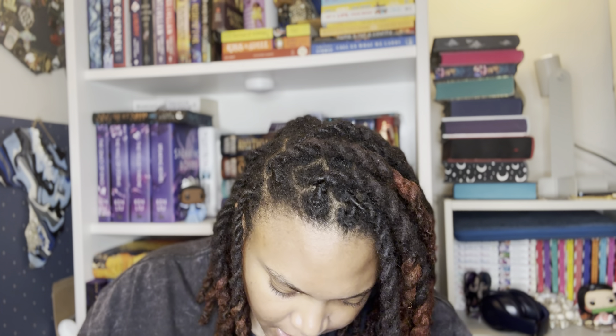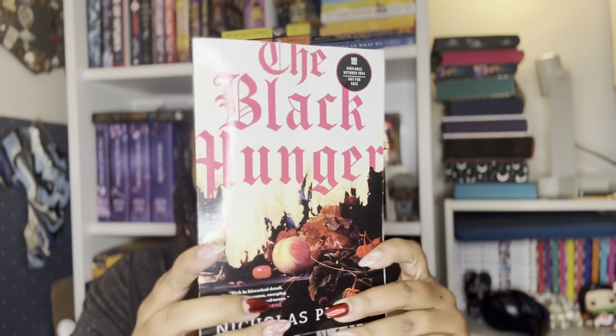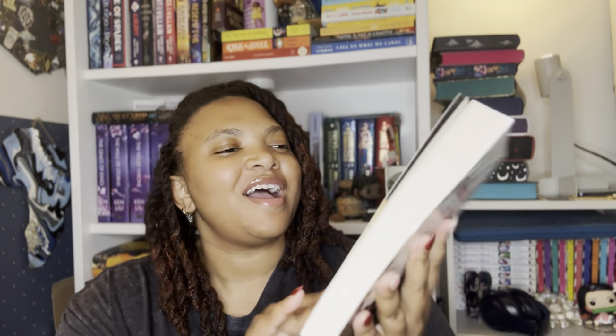The next one I don't know where it's from, so we're just going to have to open it and find out together. It says 'terror is a journey' — okay, so I think this just recently came out. This is The Black Hunger by Nicholas Pullen. So this is the ARC. I'm excited because I was thinking about reading this but I didn't hear anybody talking about it just yet. Maybe because no one has read it yet. This book came out this month.